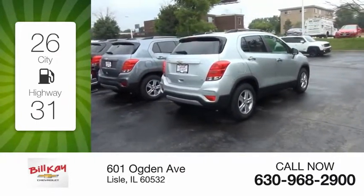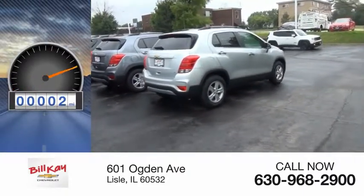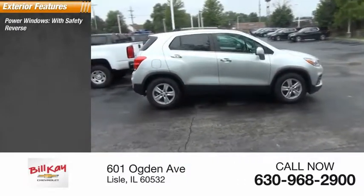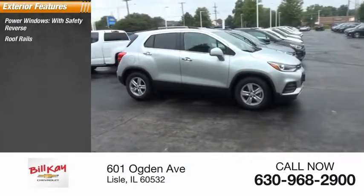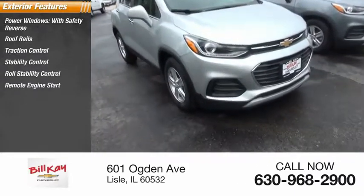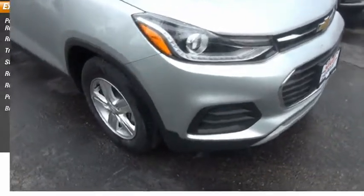This vehicle has less than 100 miles. Here are some of this vehicle's great options: power windows with safety reverse, roof rails, traction control, stability control, roll stability control, remote engine start, power brakes, and braking assist.